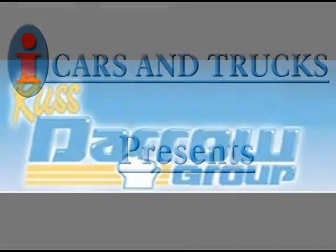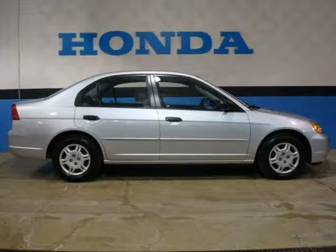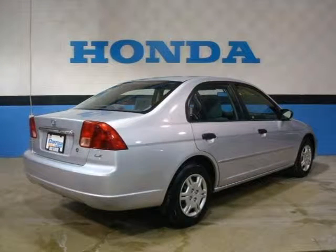This 2001 Honda Civic Sedan is located in Milwaukee and has 120,271 miles on it. This sedan has a beautiful satin silver metallic exterior paint color, which is complemented by a gray interior color.